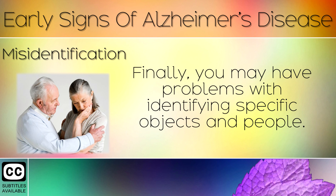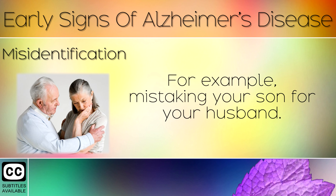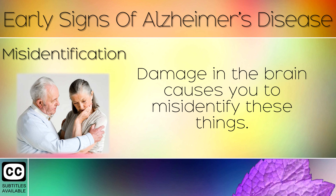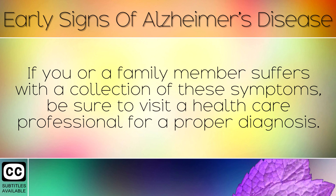Sign 13: Misidentification. Finally, you may have problems identifying specific objects and people — for example, mistaking your son for your husband, or believing that the TV remote is in fact a phone. Damage in the brain causes you to misidentify these things. If you or a family member suffers from a collection of these symptoms, be sure to visit a healthcare professional for a proper diagnosis.